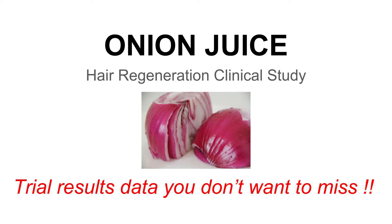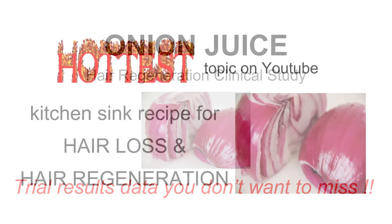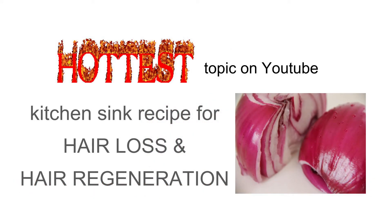Why onion juice? Well, it turns out that hair regeneration using onion juice is by far the hottest topic on YouTube based on my observation. There are literally countless videos about homemade kitchen sink recipes using onion juice to regrow hair. Nothing comes close to it.